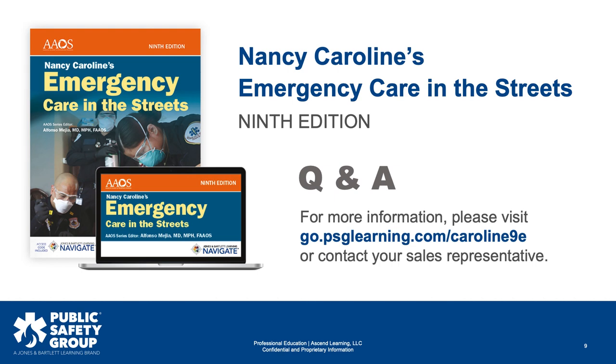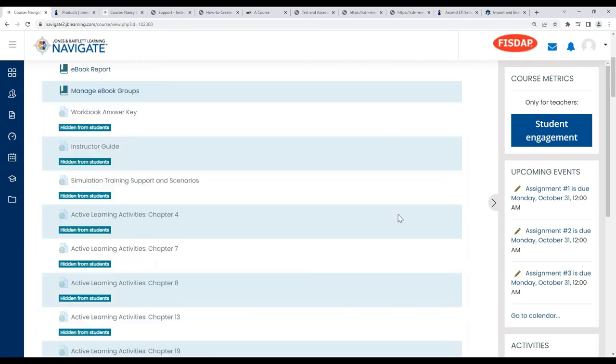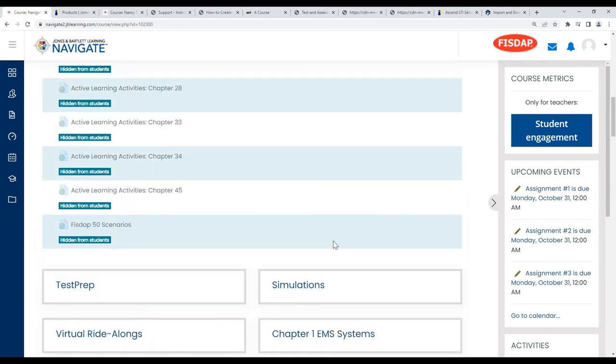Rochelle had a question: the 50 FISDAP scenarios — are they only offered through Navigate, or are they also available à la carte through FISDAP? They are in Navigate, but they did originally live in FISDAP, and I believe they are still available as a standalone through FISDAP. When in doubt, you can always reach out to your sales rep — they should be able to answer any questions for you, or find the person who can.